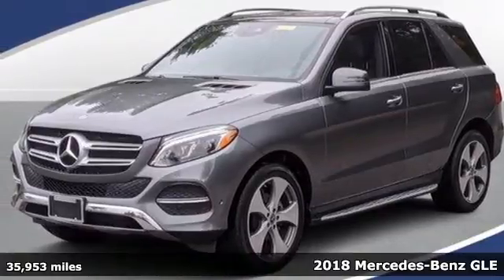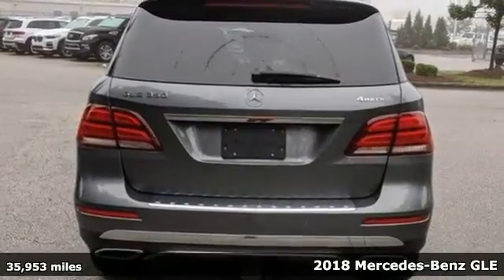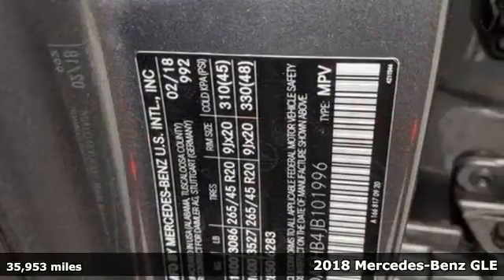Here's a certified 2018 Mercedes-Benz GLE. Mercedes-Benz, an elevation of innovation.